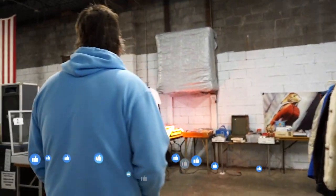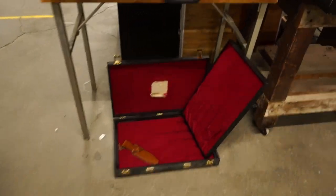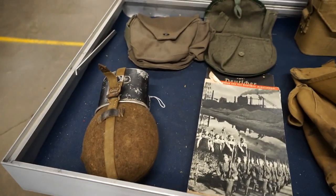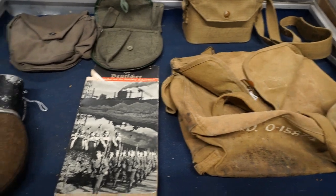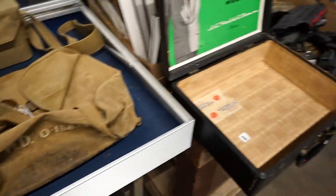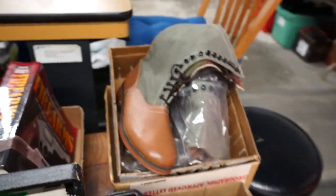Here we are again — over here there's some military stuff, looks like British, US, and German World War Two things. Some more of that kind of stuff over there, and some fancy boots.